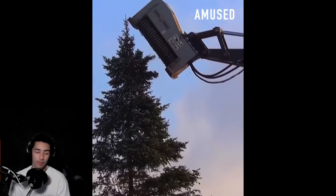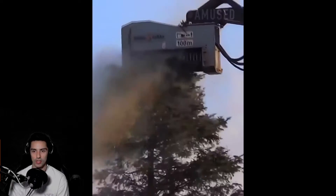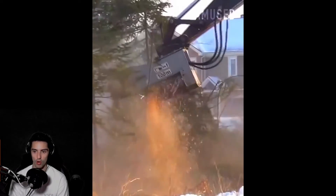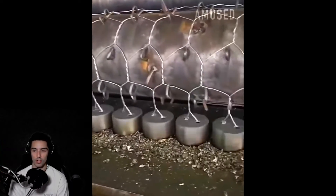There's nothing more beautiful than deforestation. Watch how fast they can just rip down this tree — whoa, holy shit, that is so horrifying.